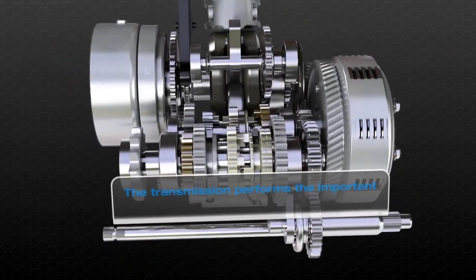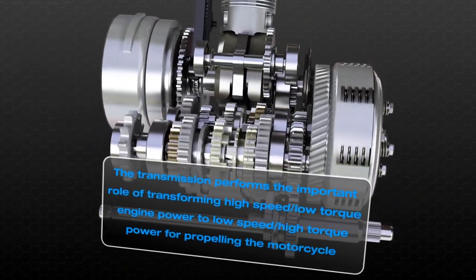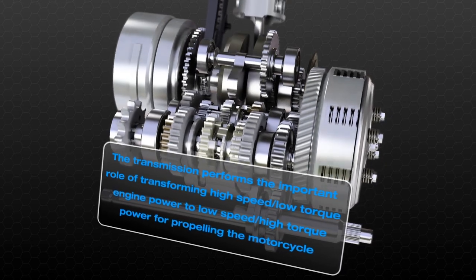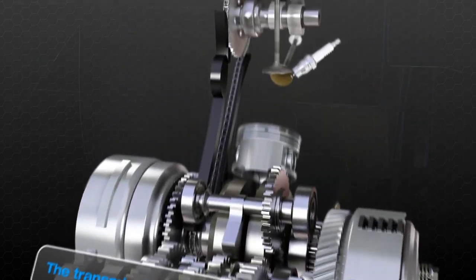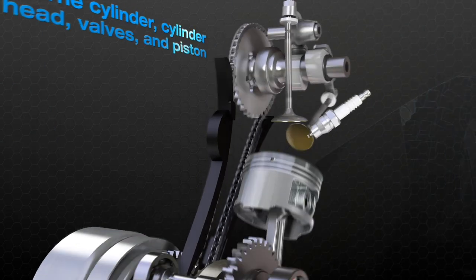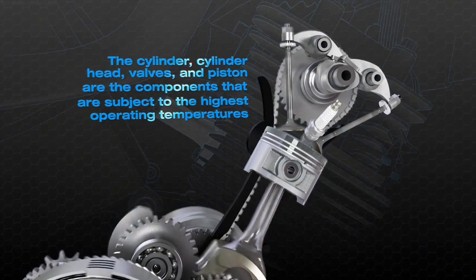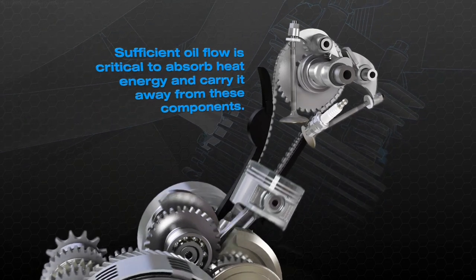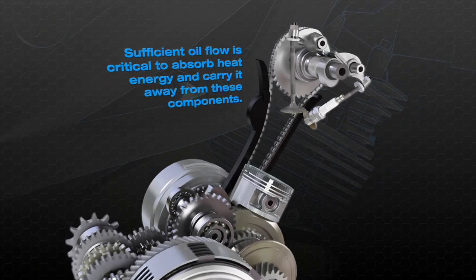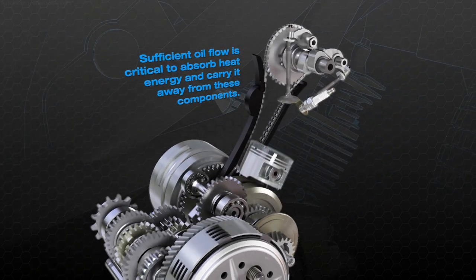The transmission performs the important role of transforming high-speed, low-torque engine power to low-speed, high-torque power for propelling the motorcycle. The cylinder, cylinder head, valves and piston are the components that are subject to the highest operating temperatures. Sufficient oil flow is critical to absorb heat energy and carry it away from these components.